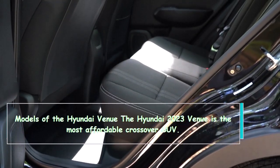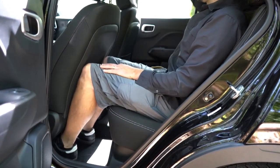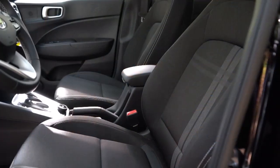The 2023 Hyundai Venue is the most affordable crossover SUV in the Hyundai lineup. Thank you for watching — leave a comment below and let us know what you thought of the video. We'll see you in the next one.